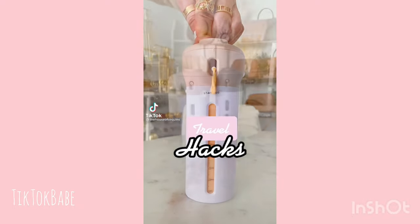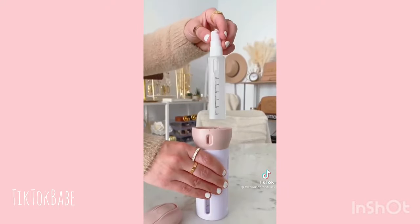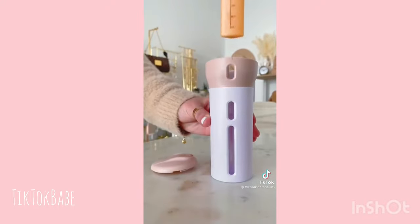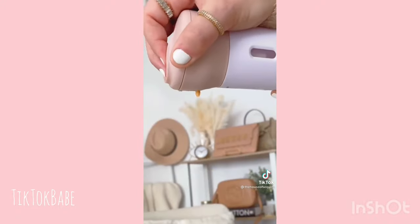Travel hacks. Rather than juggling all your products, this 4-in-1 travel dispenser keeps the essentials in one space. It has a four-pump container that slides into the dispenser. It comes with labels for each pump, and you can twist to use the products you need.